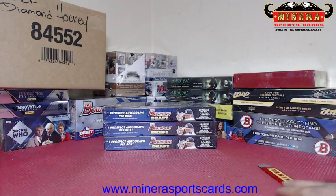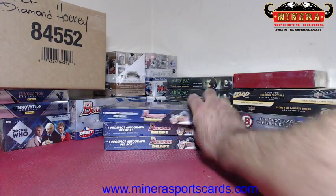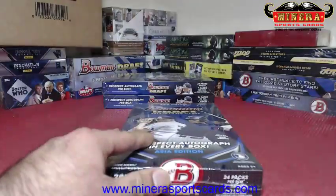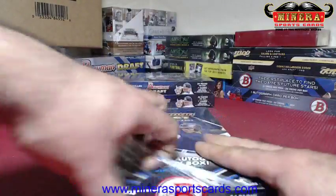Alright, good luck Mudcats fan Jeff — we're gonna open three boxes of 2014 Bowman Draft Asia Edition. Buena suerte señor, thank you very much!